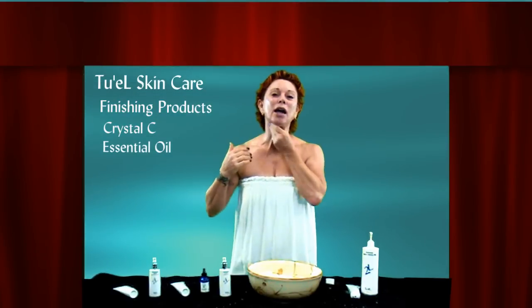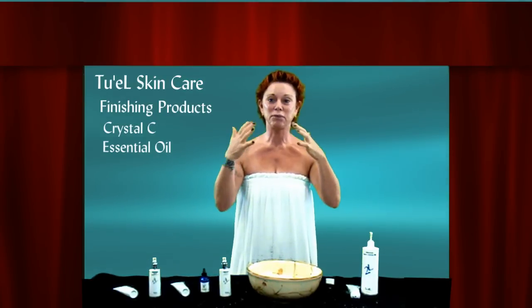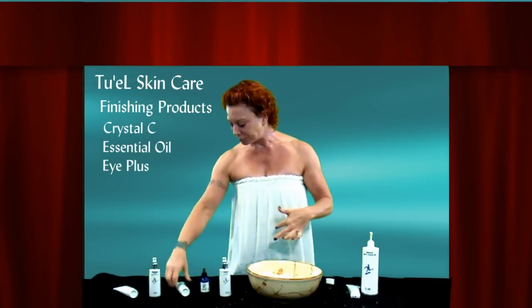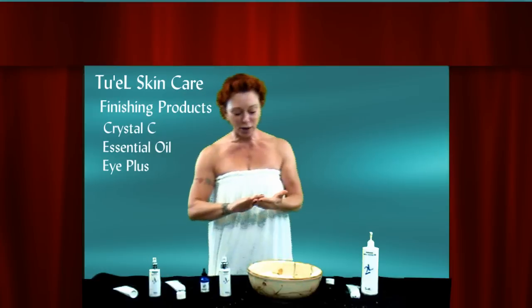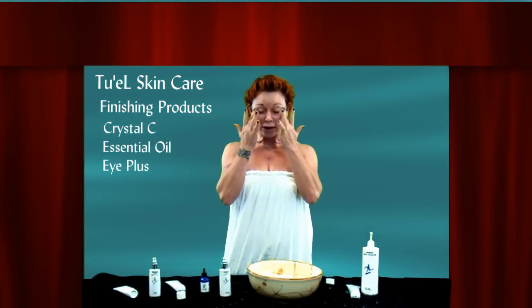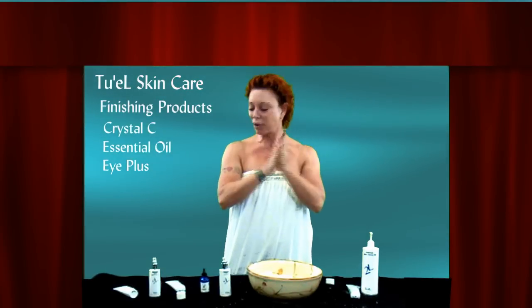Don't get too close to your eyes with the essential oil — it's really quite strong and it will sting. Just the fumes, the aroma will actually sting. So I'm going to use some of the Eye Plus lotion. Both of our eye products, whether it's the Glorious Gold or the Eye Plus, use very tiny amounts, and it goes directly on the eyelid and underneath, and then over the lips.